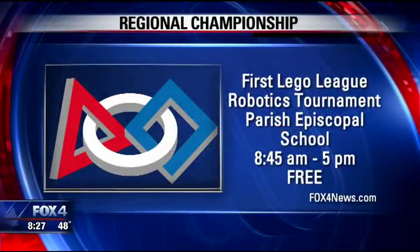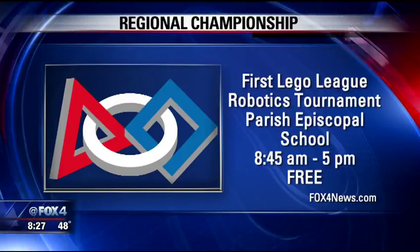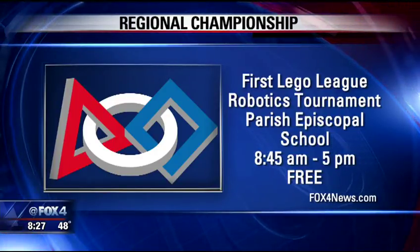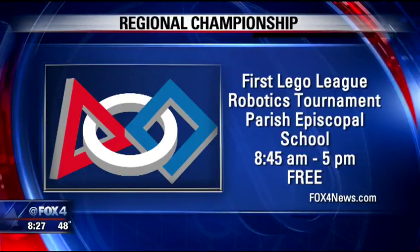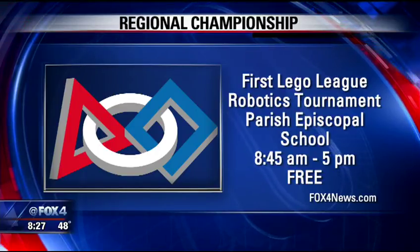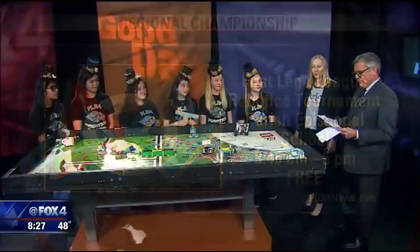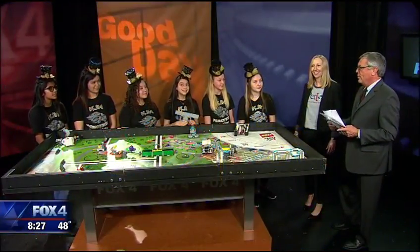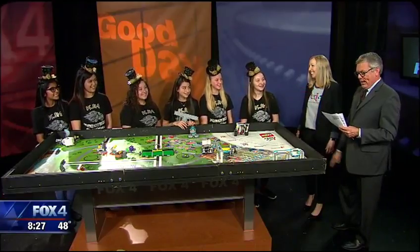Best of luck in the competition. The robotics tournament from the folks at Rockwell Collins and the Perot is Saturday at Parish Episcopal School, the Midway Campus in North Dallas. You can go and watch the competition free and meet some really smart kids. We have a link with more information on fox4news.com. Good luck! You definitely will be making the fashion statement.